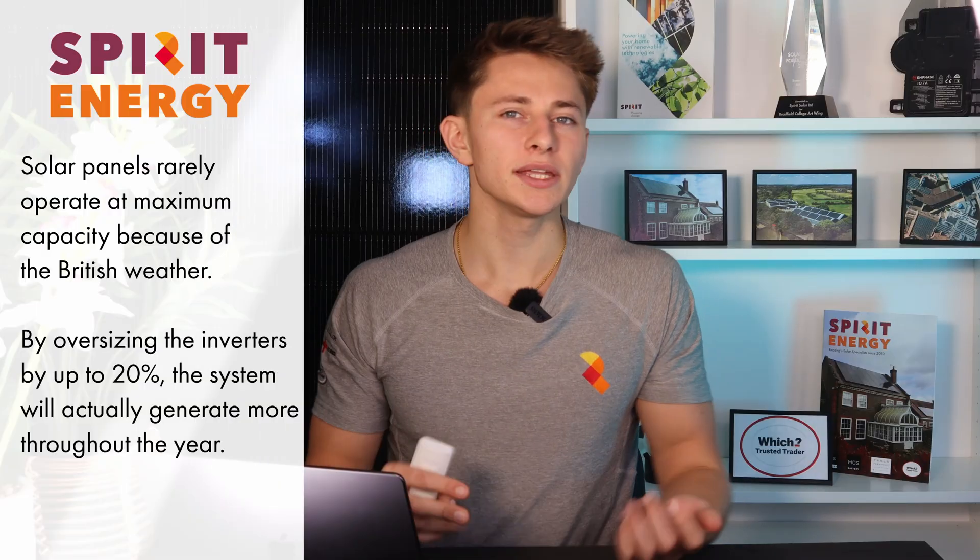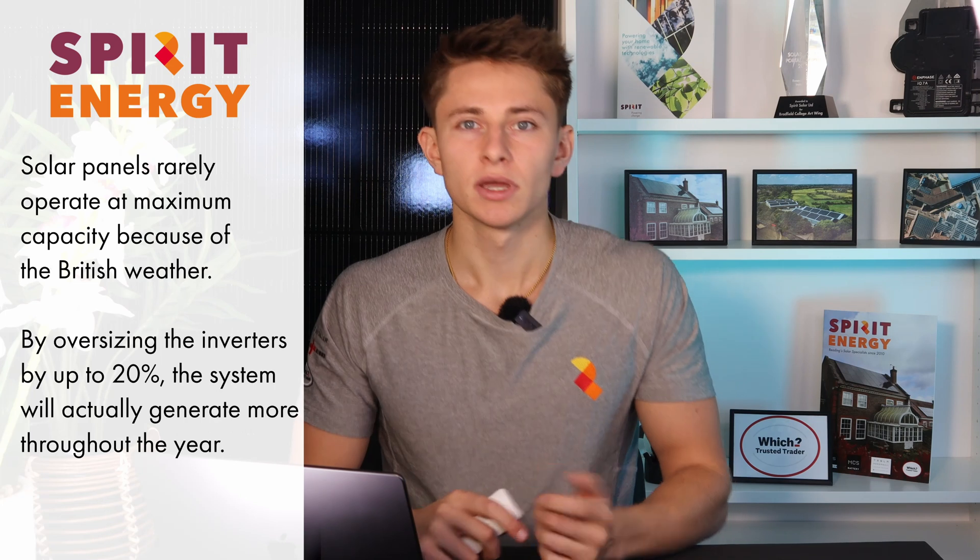You might be thinking: why put a 695kW peak system through only 600kW worth of total inverter capacity? Well, it's actually optimal to oversize inverters by up to about 20%, as they'll very rarely generate at their maximum capacity because the British weather isn't ideal. By oversizing the inverters, they'll actually generate more in the winter months, which will benefit Philip Dennis.